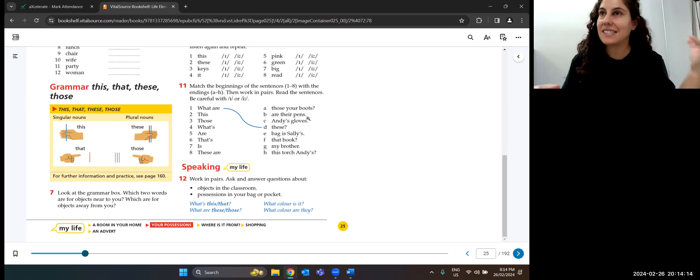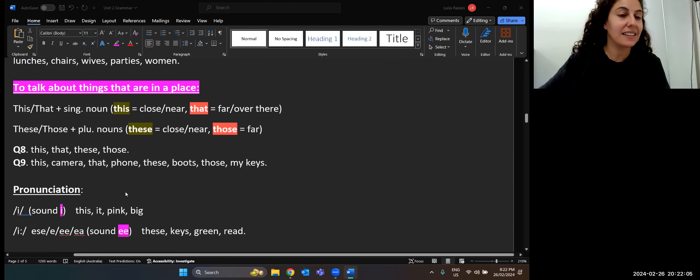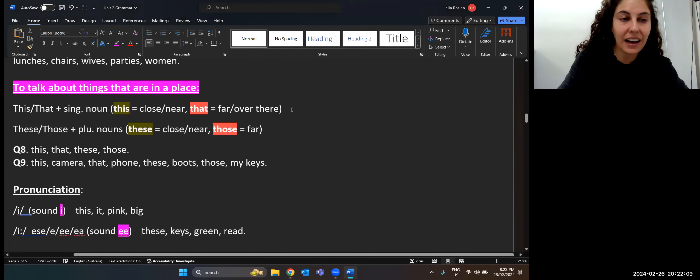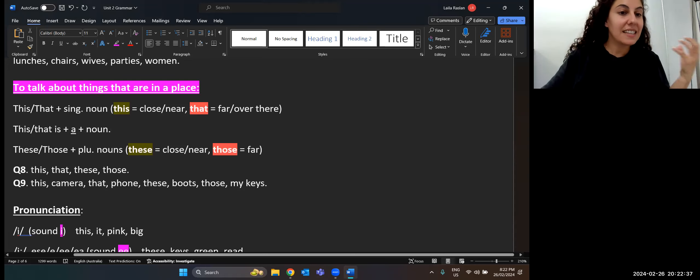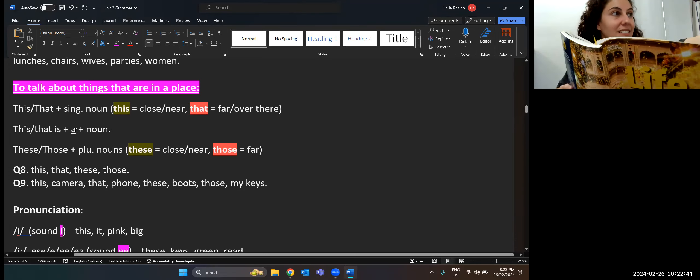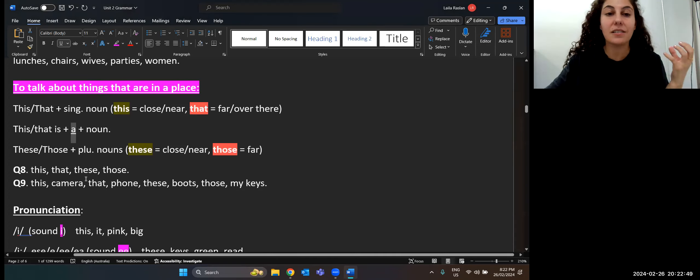When we say 'this' or 'that' for singular, we need to put an article before the noun. 'This is a book,' 'that is a window.' For plural 'these' and 'those,' we don't use 'a' — we say 'these are my books' or 'these are books,' 'these are pens.' It's only the singular where we have to use the article 'a' or 'an.' Remember: if the noun starts with a vowel — A, E, I, O, U — use 'an': an apple, an elephant, an iPhone, an orange.